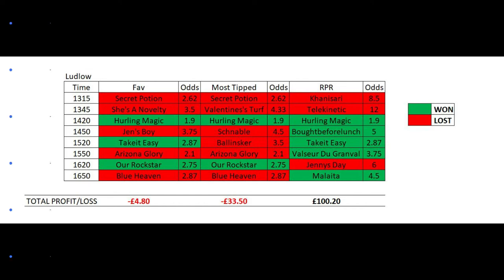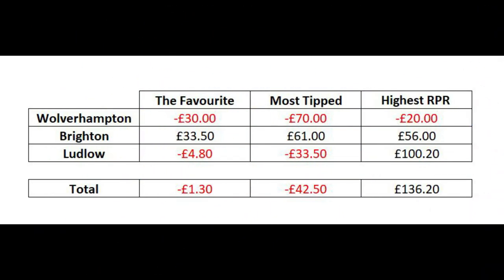Wow! Now let's look at all courses combined profit and loss. The total on the day for picking the favourite in each race would have made a total loss of just £1.30 — almost even. Picking the most tipped horses of the day would have made a total loss of £42.50, and with the highest Racing Post Rating horses of the day you would have made a profit of £136.20.